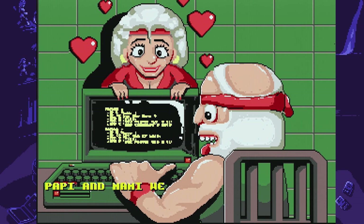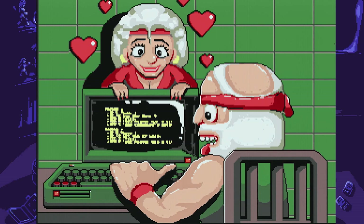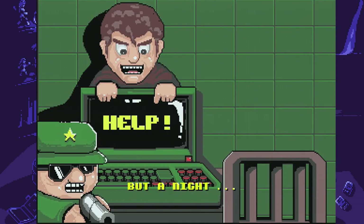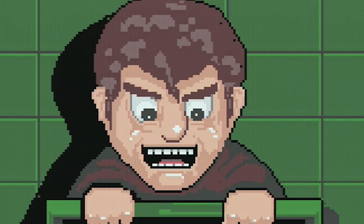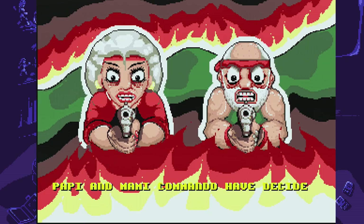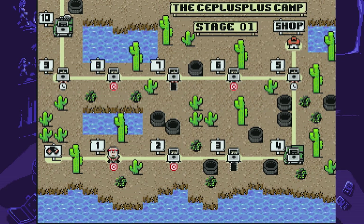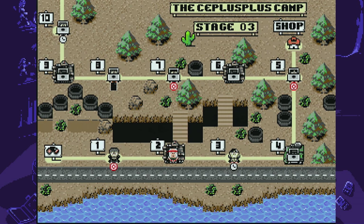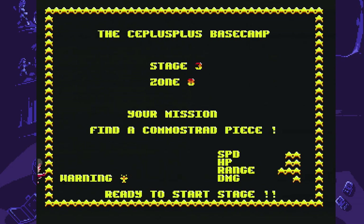Booting up the game, you're quickly introduced to the story. Basically, Papi and Mami love their Komostrad 64, which was stolen by the evil C++ organization — the true enemy of all computers: programmers. With your computer stolen, it's now up to you to get it back. You start in a Super Mario-like overworld, though these are much more linear as you can really only go forward or backward. Once you select a level, you're told what type of enemy you'll be fighting, given the objective for the stage, and off you go.